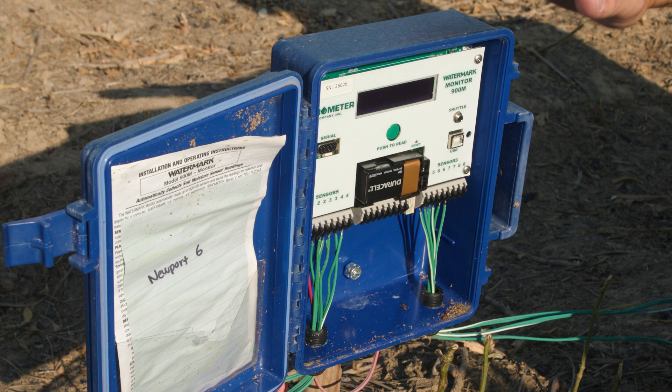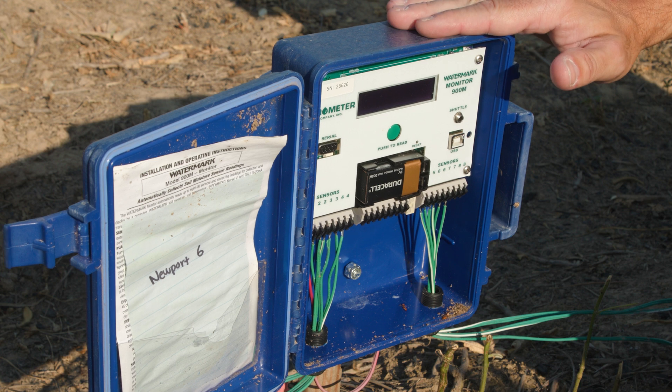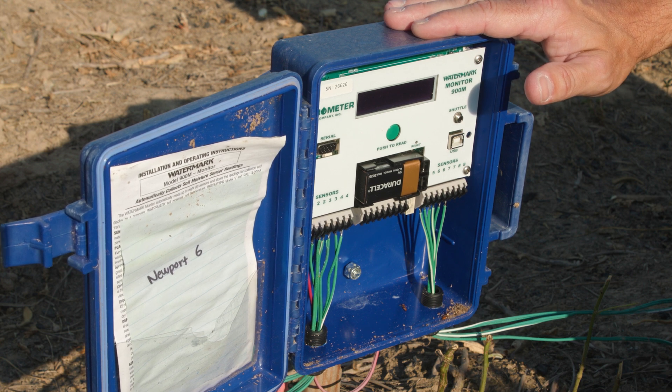Those sensors are wired to a data logger that is located in the alleyways between treatment blocks. The data is entered into this data logger and downloaded by Arkansas Discovery Farm's technician, then transported back to Fayetteville for data and statistical analysis.